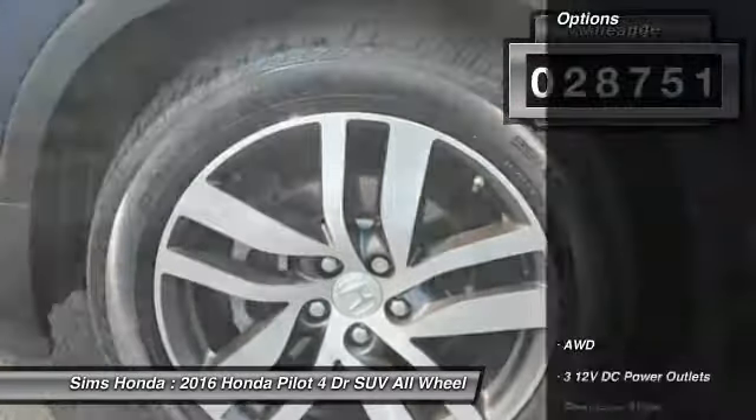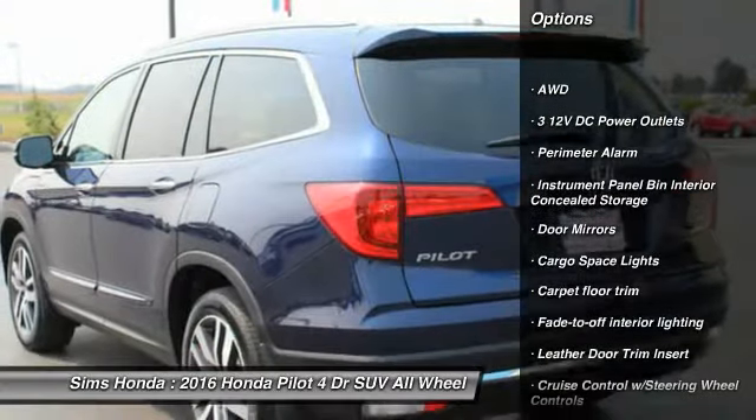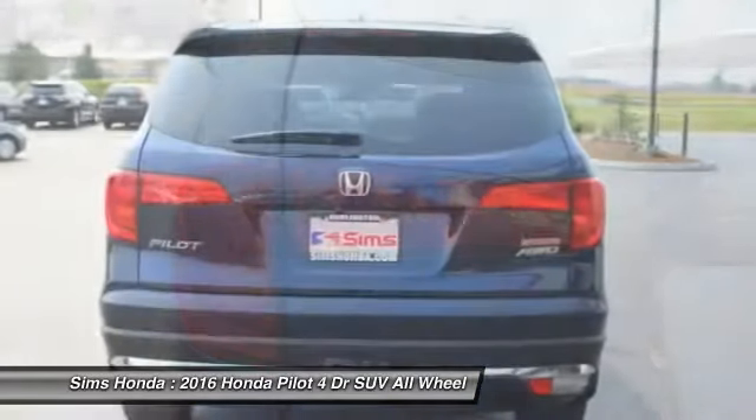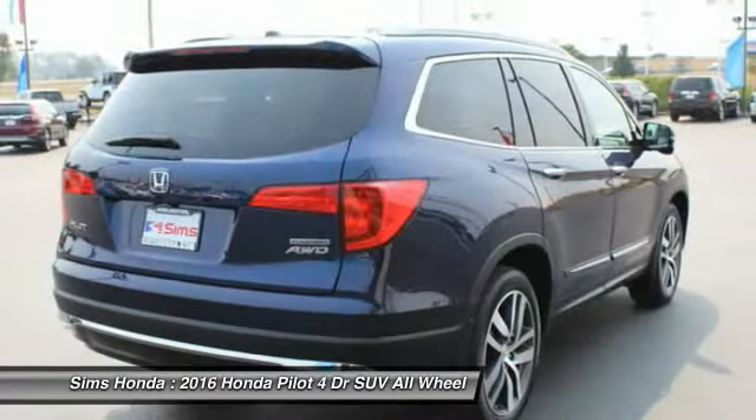Here are some of this vehicle's great options: backup camera, all-wheel drive, navigation system, power passenger seat, anti-lock braking system, leather wrapped steering wheel, power steering, and driver airbag.